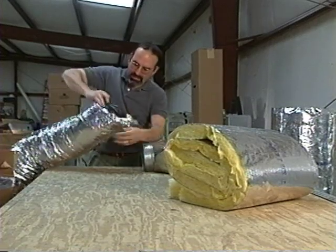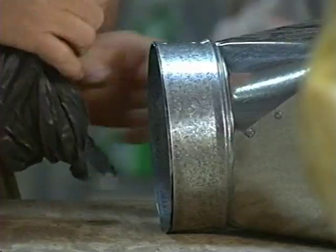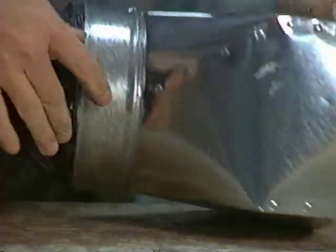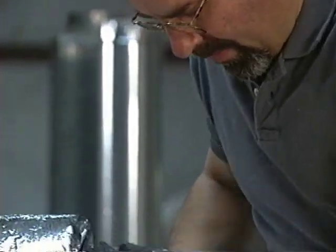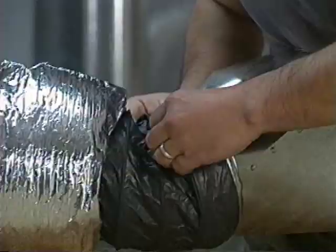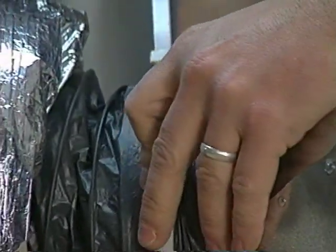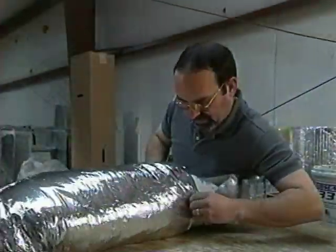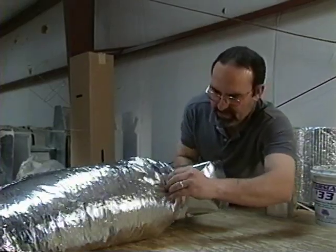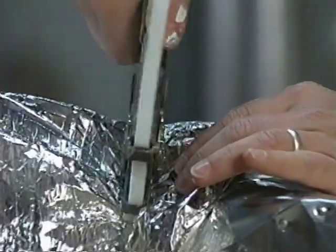A different approach can make the process more efficient and easier. This contractor makes all of the boot connections before the job leaves his shop. First, he pulls the insulation down to reveal the inner liner and slides the liner over the metal boot. He secures the liner with a pin to its strap or collar tie, then seals this connection with mastic. He pulls the insulation back up over the liner and secures it with a collar tie.